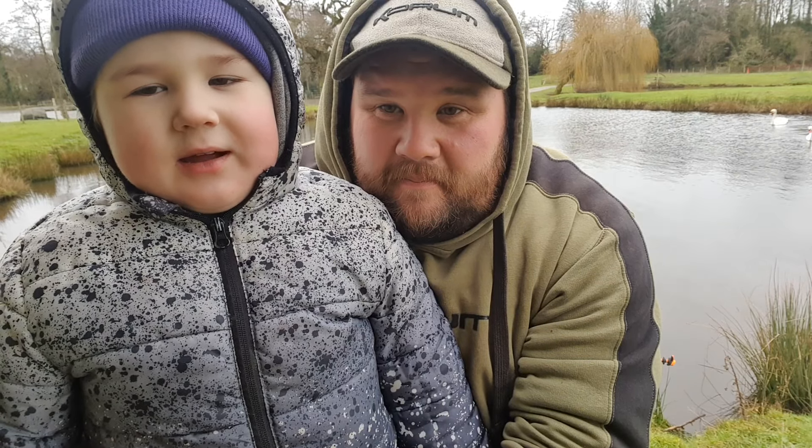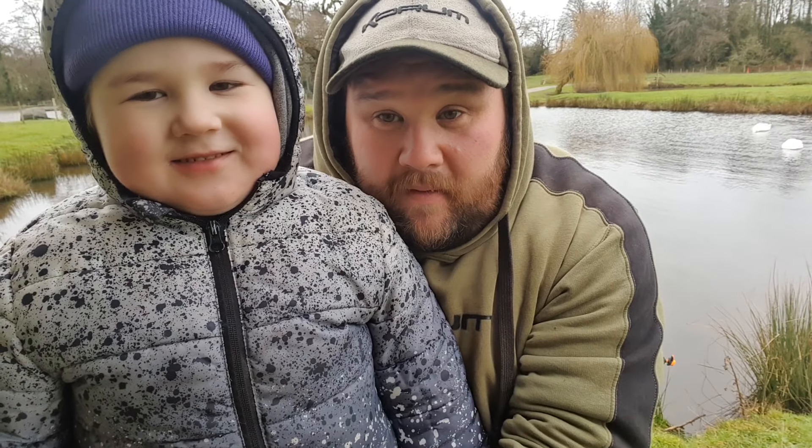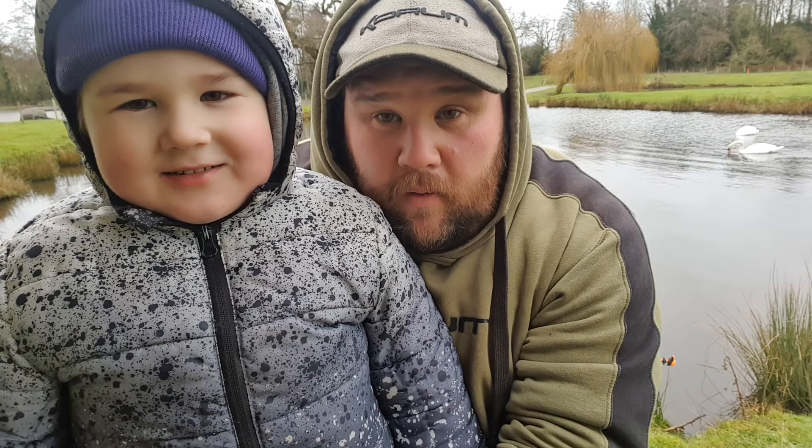Hello and welcome to this week's Angling Vlog. This week you join us on the banks of the Belmont Estate. We're on Rowan Pool, which is the smallest pool on the complex.